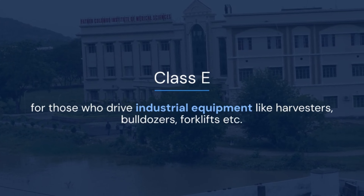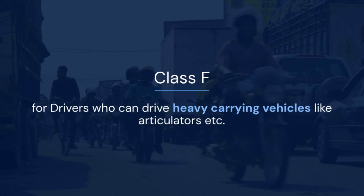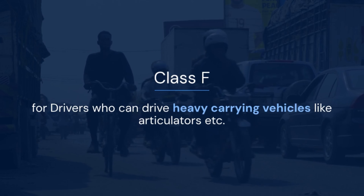Class E is for those who drive industrial equipment like harvesters, bulldozers, forklifts, etc. Class F is for drivers who can drive heavy carrying vehicles like articulators, etc.